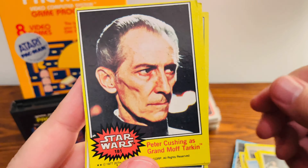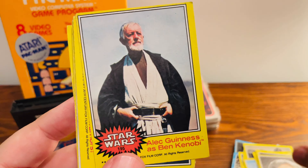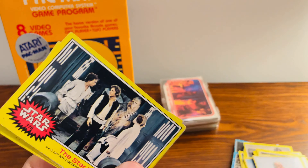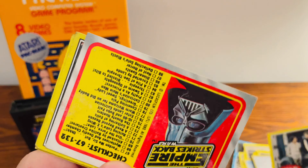If you are a Star Wars fan, it's just a really fun way to collect some stuff — some fun cards of the movies and the shows.